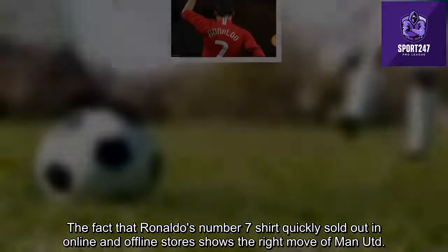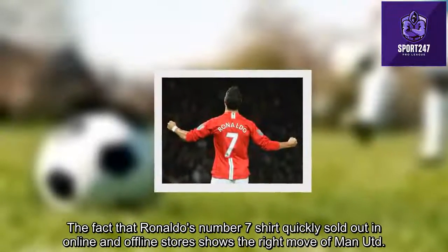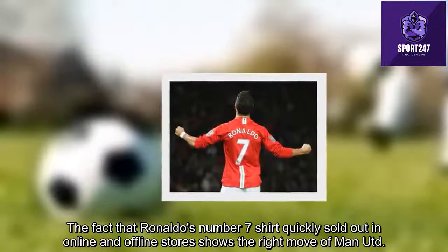The fact that Ronaldo's number 7 shirt quickly sold out in both online and offline stores shows that Man Utd made the right move in securing his return.